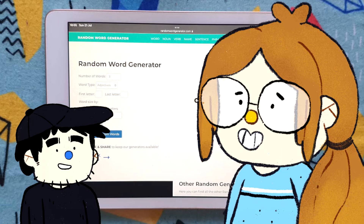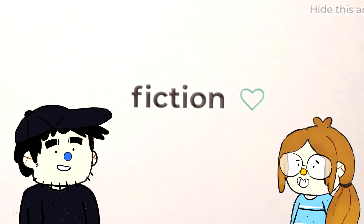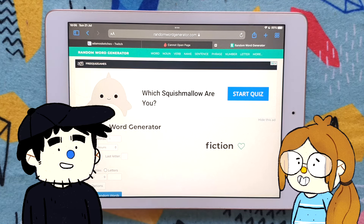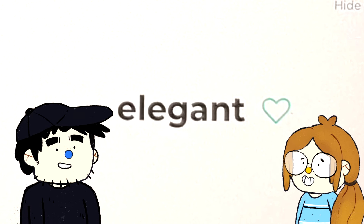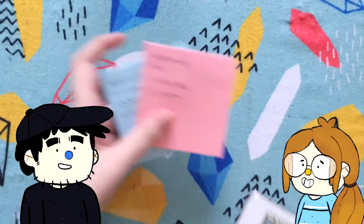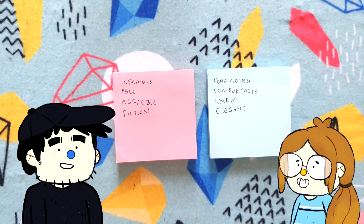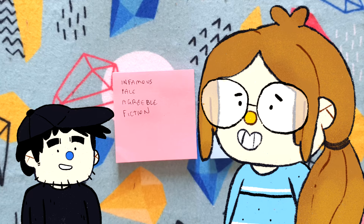Should we generate a bonus noun each? Just one noun. Oh - fiction! That's such a good word, because now you can literally draw anything, because it's fiction. We're swapping so we're both going to be working on more prompts. We also generate 'elegant' - that's a good one. These are our two sets: infamous, pale, agreeable, and fiction. And foregoing, comfortable, warm, and elegant. I think I need to Google what foregoing means.